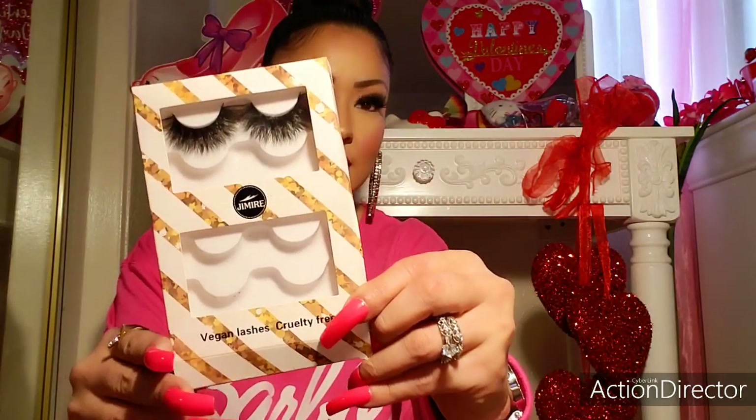Then I have these vegan lashes I've shown before. They're faux mink lashes by Jameer and I actually have those on today. I love these a lot. I got these off of Amazon and it comes with five of them just for $8.